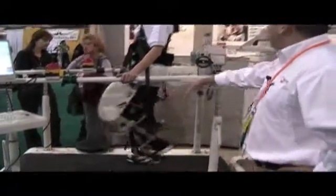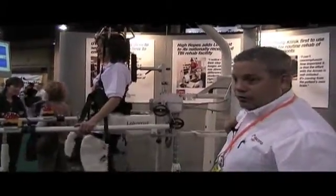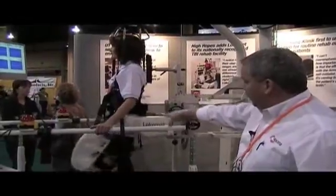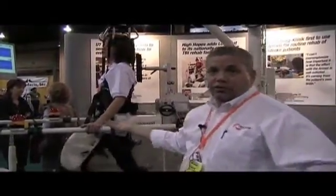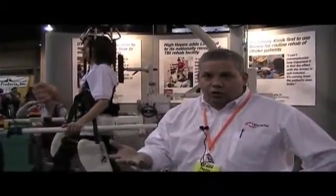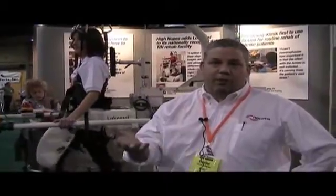This treadmill suspension is controlled by a dynamic low-inertia system that allows for a natural walking pattern while the patient is training in the device. Advantages of the device include higher intensity training, longer training, and the ability to assess and report on the training progress to the patient.